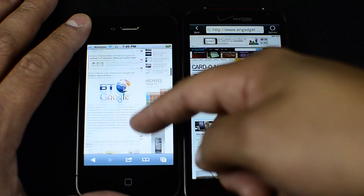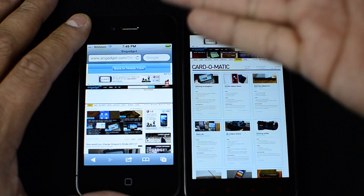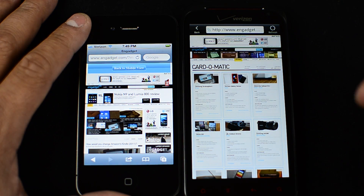Although there is a shortcut with the iPhone to get back up to the top. If you push the status bar where the time and your carrier is, it will actually jump you right back to the very top of your page.